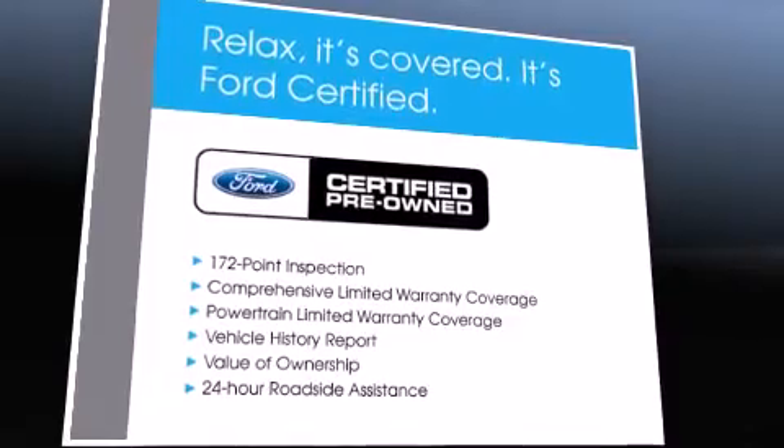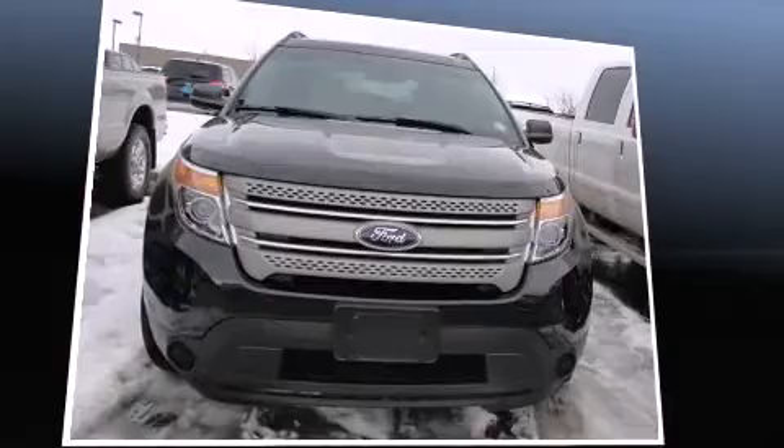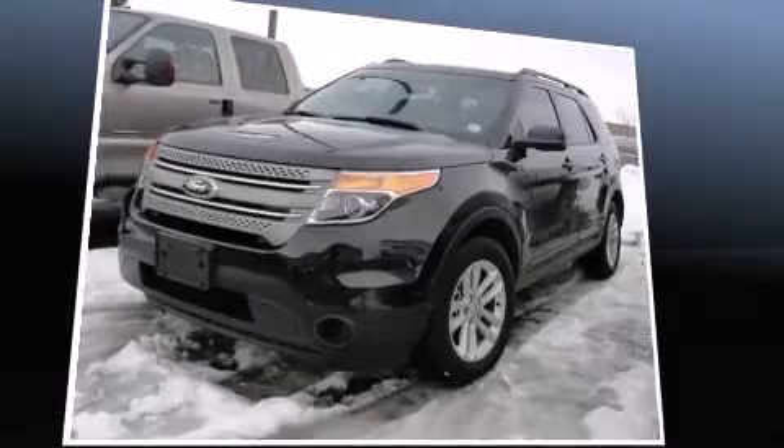In the event of a rollover collision, side-curtain airbags provide additional protection for outboard-seated passengers. This vehicle has achieved certified pre-owned status by passing Ford's rigorous certification process.